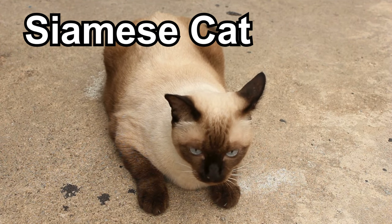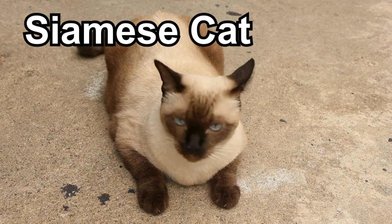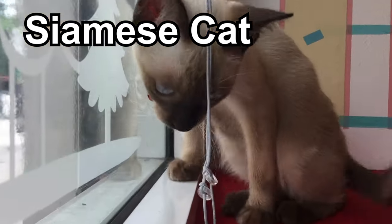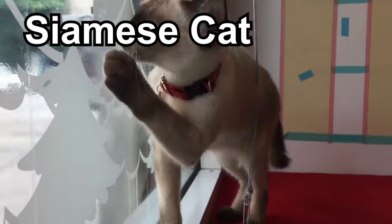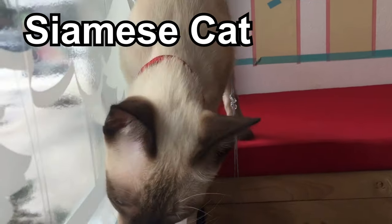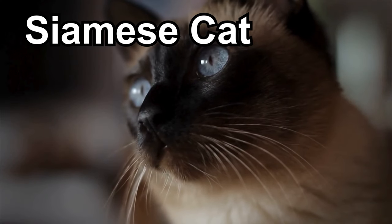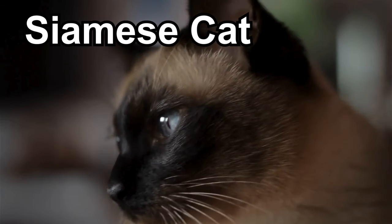Siamese cats have fur that is often light-colored on their bodies, but their faces, ears, paws, and tails can be a darker shade, creating a cool contrast. One of the coolest things about Siamese cats is their stunning blue eyes — they're like little sapphires that sparkle and shine. Siamese cats are known for being quite vocal and love talking to their human friends with soft and sweet meows. These cats are real snuggle buddies who love being close to their favorite humans, and they might follow you around the house.